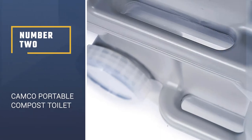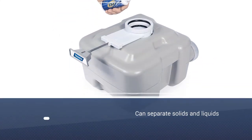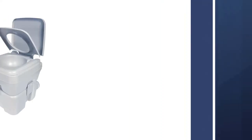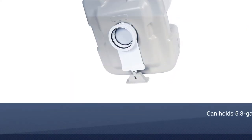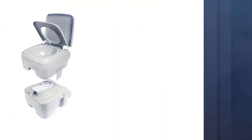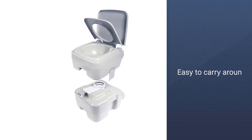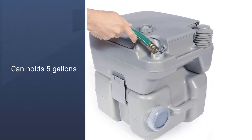Number 2: Camco Portable Compost Toilet. Keeping solids and liquids separate is an important part of compost toilet technology. Their mechanism is easy to slide apart when you want to empty the toilet's 5.3-gallon waste tank. This isn't a dry toilet — its portable cistern carries 2.5 gallons, which is almost half the water used to flush a regular toilet. The toilet seat is comfy, compact, safe for toilet paper, and can be wiped clean with a damp rag. This valve is both waterproof and scent-proof, making it easy to carry around and completely odor-free.